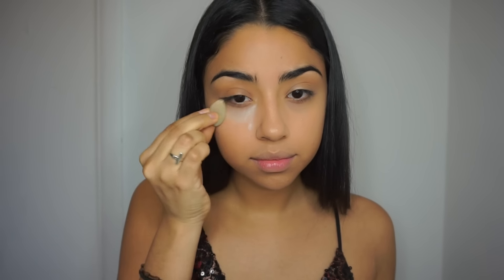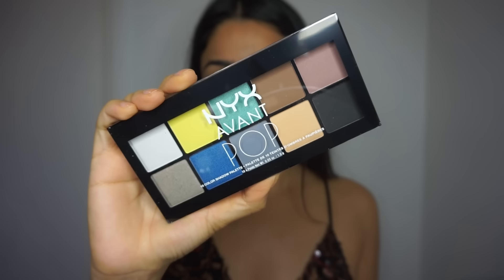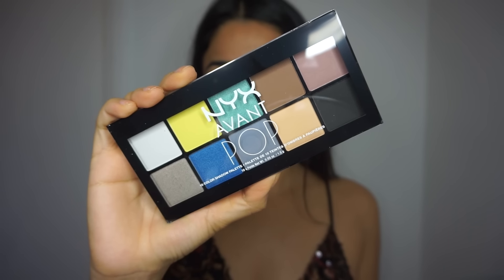To set my concealer, I'm using this setting powder by elf — it is sheer, so I'm applying it everywhere I applied my concealer. I'm also going to apply a little bit on the side just to get that contour extra sharp.